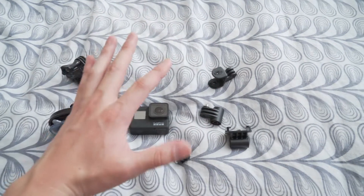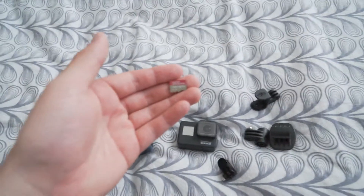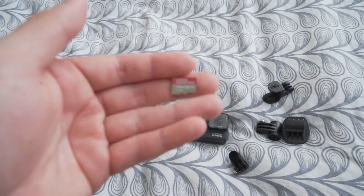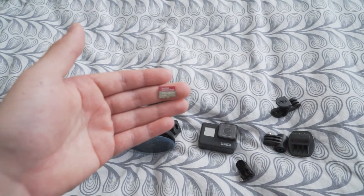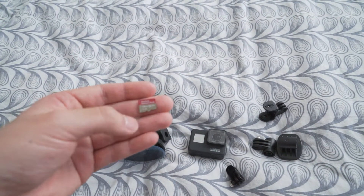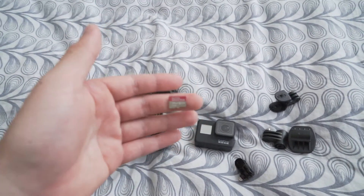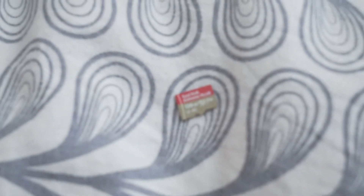Another thing you obviously need for your GoPro is a memory card — and don't cheap out on memory cards. Try your best to get the more expensive ones because they give you the best video quality. This one is a 128 gigabyte microSD — you can see it's red and gold — and that's what you need. These cards will let your GoPro capture 4K, if your GoPro is capable of capturing 4K.